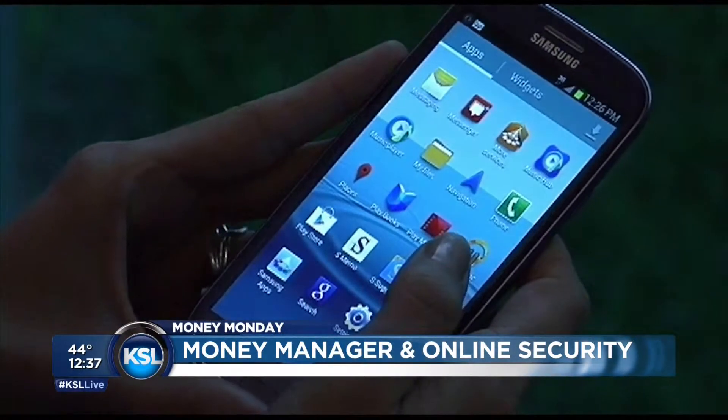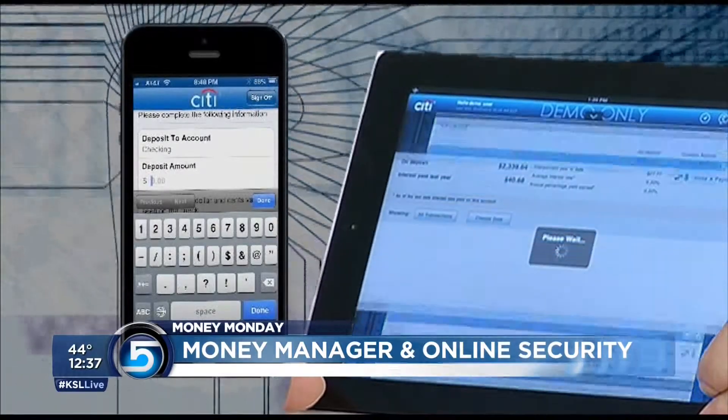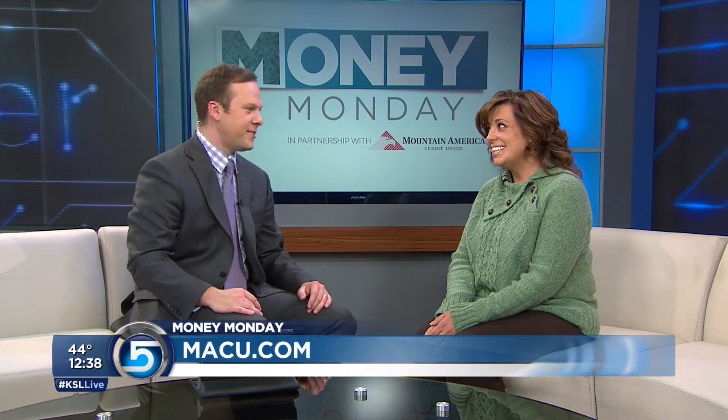If you have everything going through your one money management thing, then you're all good to go. Absolutely. My Money Manager at Mountain America — and you're safe. That's what it's called. My Money Manager. Go check them out at macu.com. Thanks so much for coming in. Good to see you.